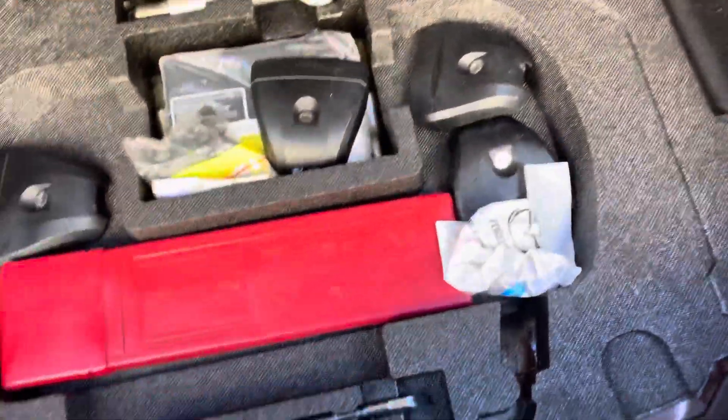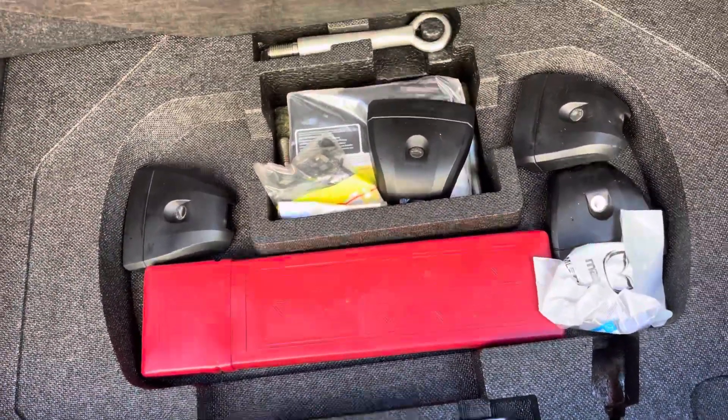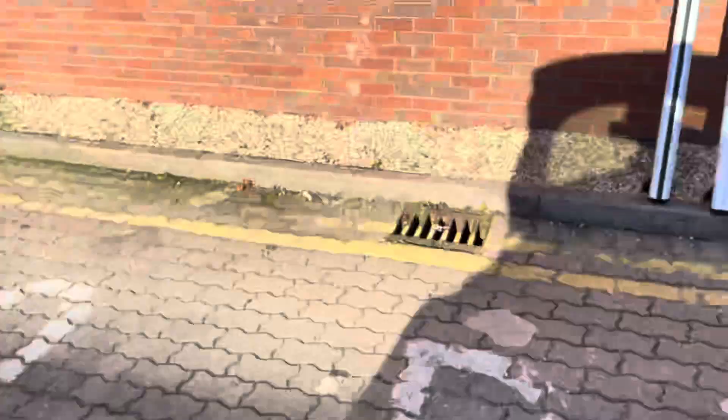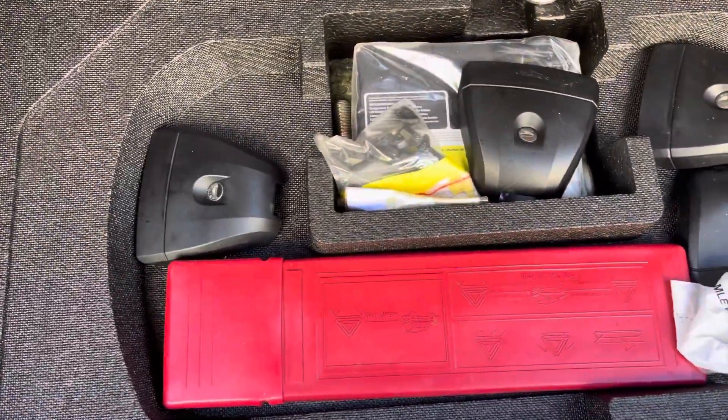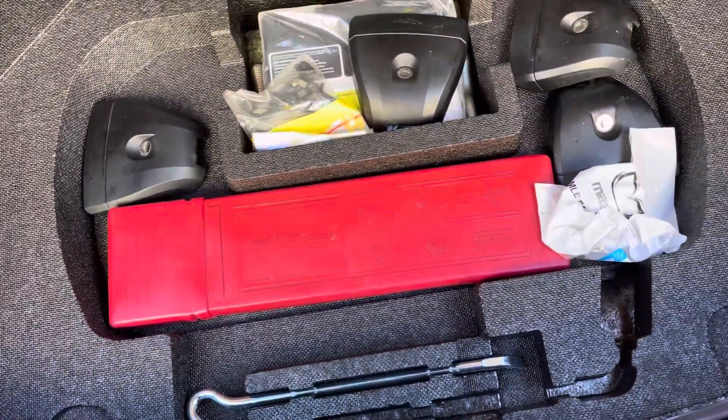A large boot with 60-40 dividing rear seat. Tools, locking wheel nut key. This car has also got a set of roof carriers which are available with the car, and in here you've also got the fixings for that. And both keys, obviously.